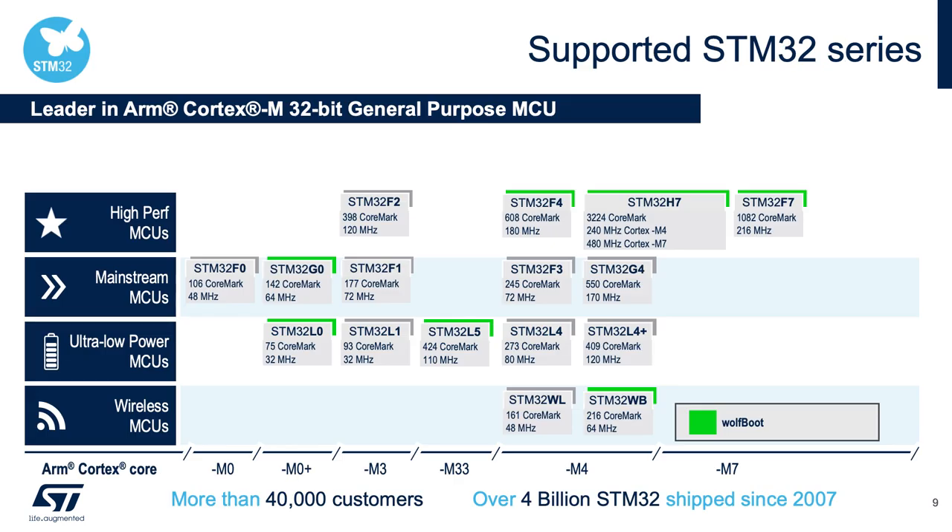This is a list of supported STM32 microcontrollers with WolfBoot that have currently been ported and are supported. It's the STM32 G0, L0, L5, WB, F4, F7, and H7. There are more being added all the time, and we're happy to help support or port these for you.